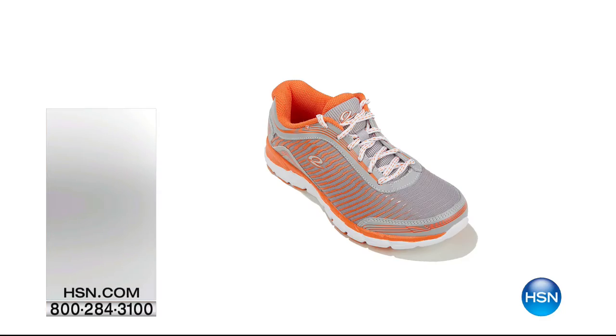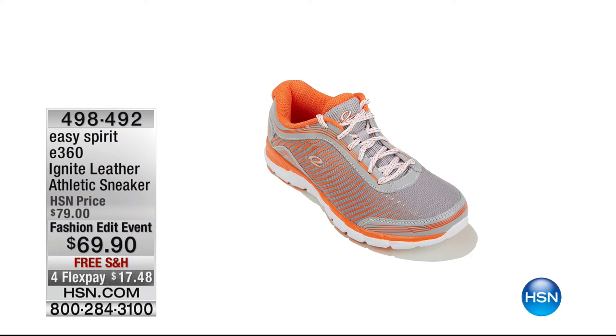We do have a coordinating crossbody organizer to show you in just a second. Coming up next: the E360 Ignite Leather Athletic Sneaker — $10 off and $17 to get it home. Available in a lot of different colors: black, gray, white, and medium blue. That's a more traditional sneaker but really, really comfortable as well.